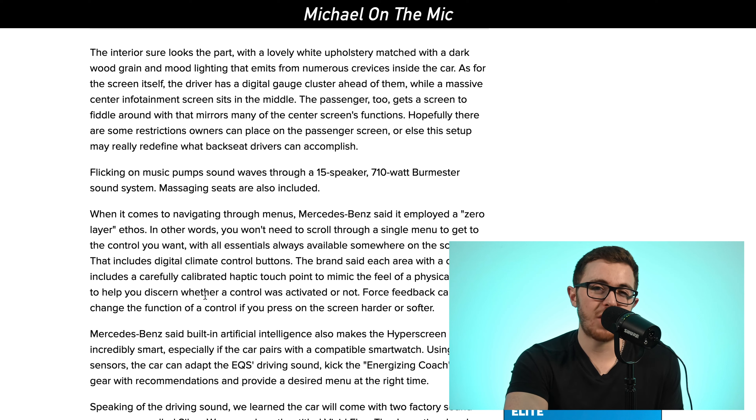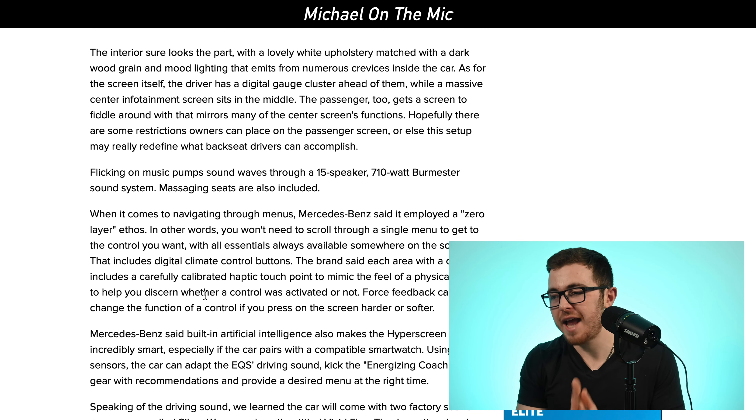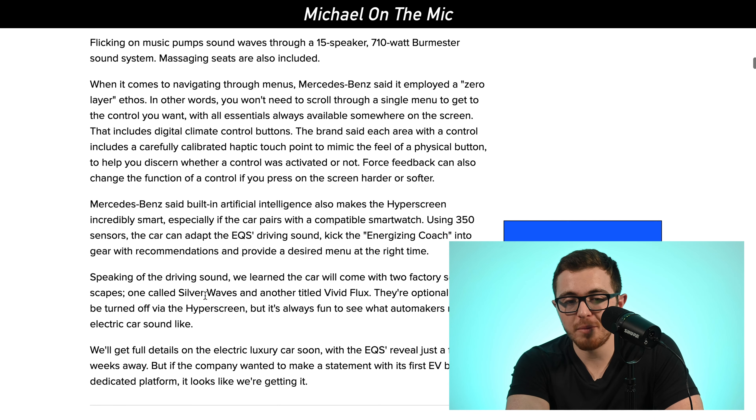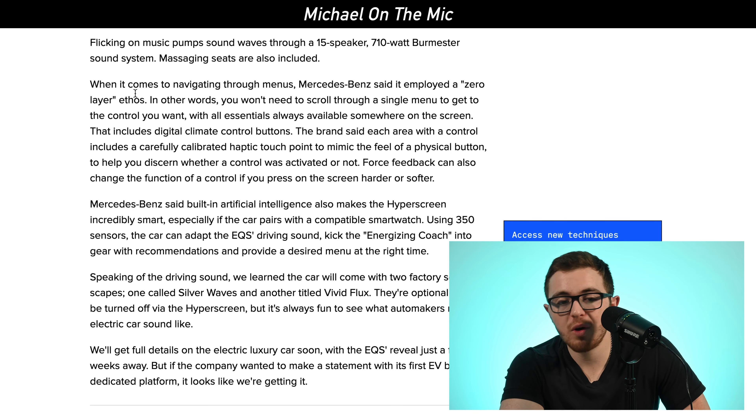One thing they're really trying to focus on with this screen is they don't want you to have to navigate and scroll through multiple menus to find the necessary buttons you would normally use — for example, air conditioning or changing the temperature in the car. They want to make sure all these buttons are very easy to access. They call it zero layer ethos, which just means not having to scroll through a lot of different layers or menus to find what you need.